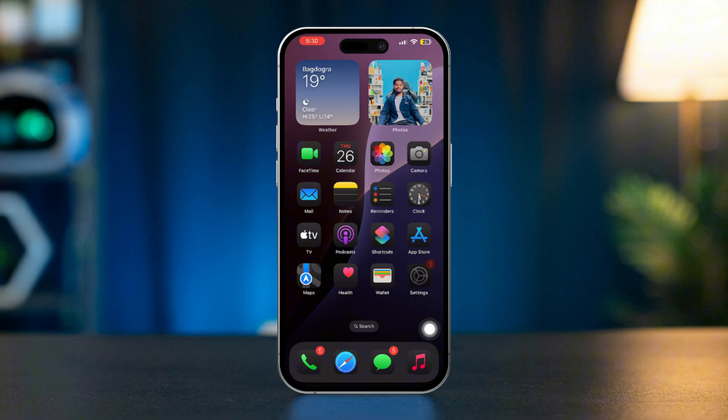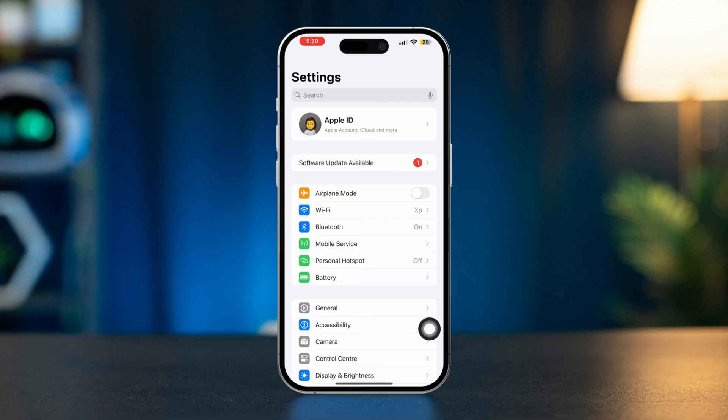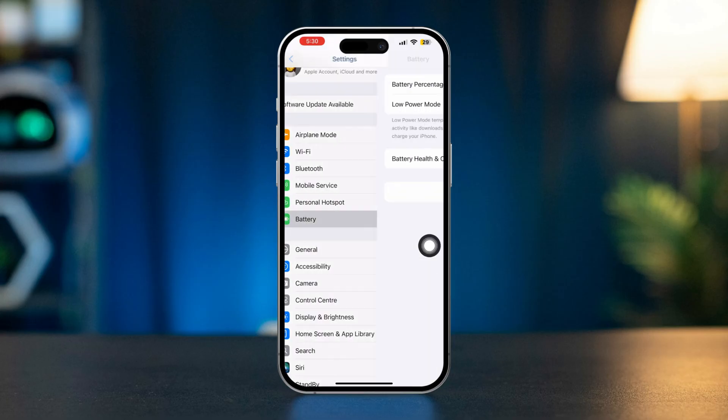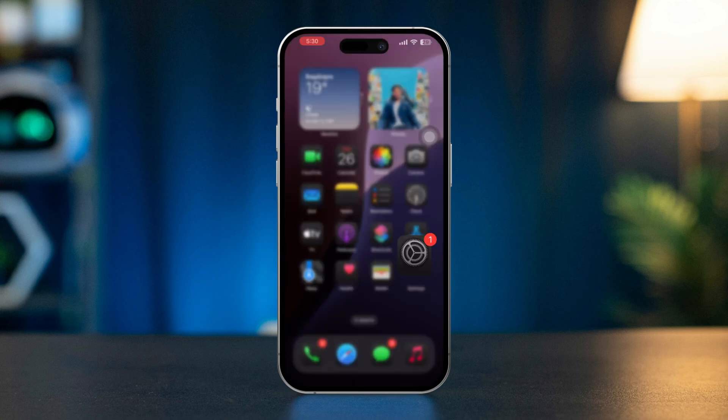Before you follow anything, disable low power mode and enable location for Find My. Open Settings, scroll down, tap Battery, turn off low power mode. Quickly after that, open Settings again.